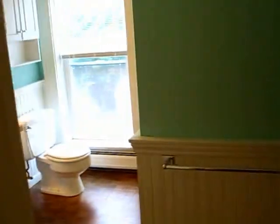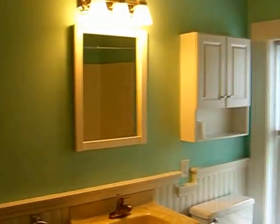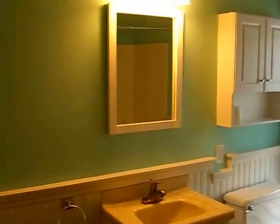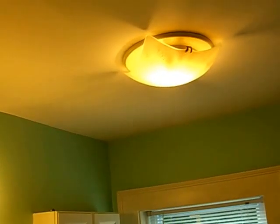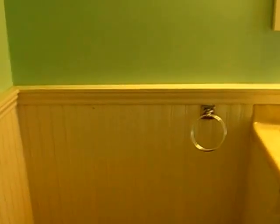The bathroom. On the bucket list of repairs is a new floor for this room, hopefully to be installed soon. There's the ceiling, the lights over the sink, and another light and exhaust fan in the ceiling. Lots of space here for another cabinet or storage of some sort, and there is a closet for bathroom linens with lots of shelves.